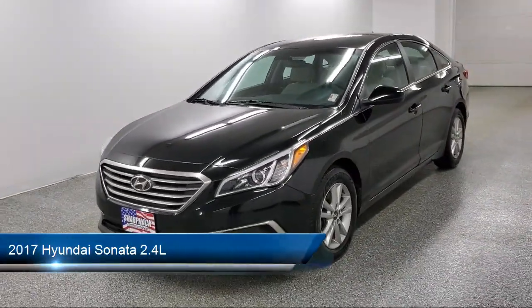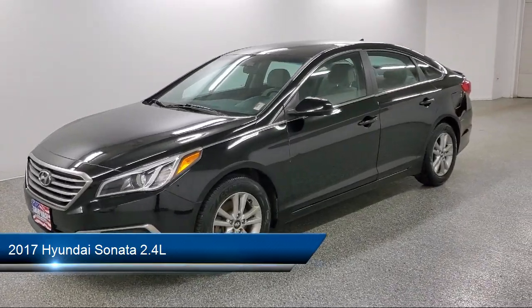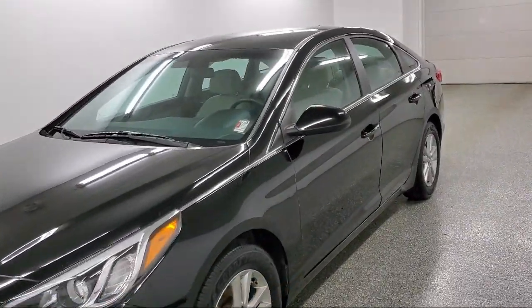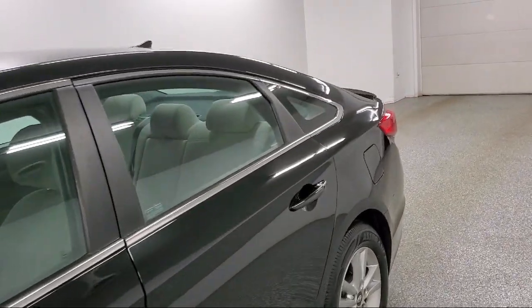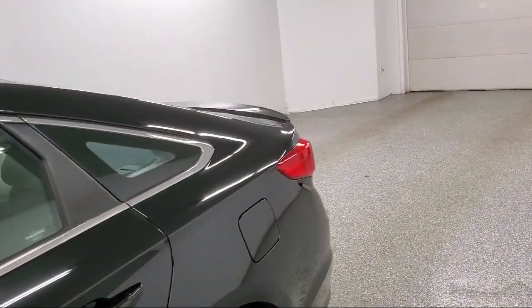It comes equipped with driver selectable mode transmission, air conditioning, Yes Essentials premium cloth seating surfaces, driver information center, and streaming audio.